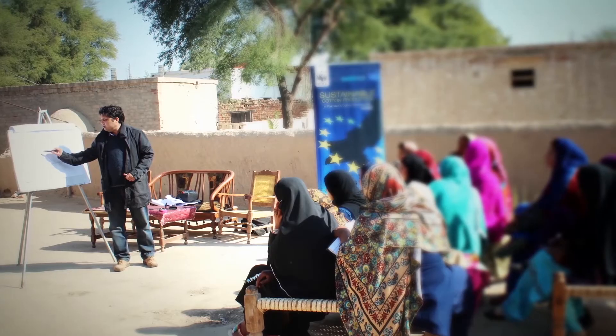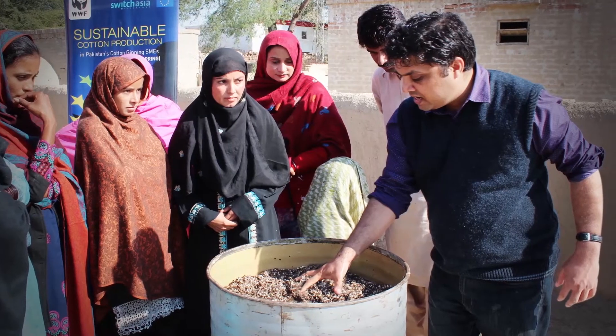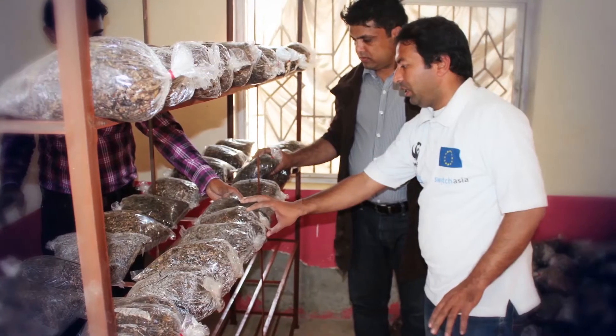With the help of trainings given in Spring Project, the local communities are improving their income. Ginners can also earn a large amount of foreign exchange by exporting this ginning waste.